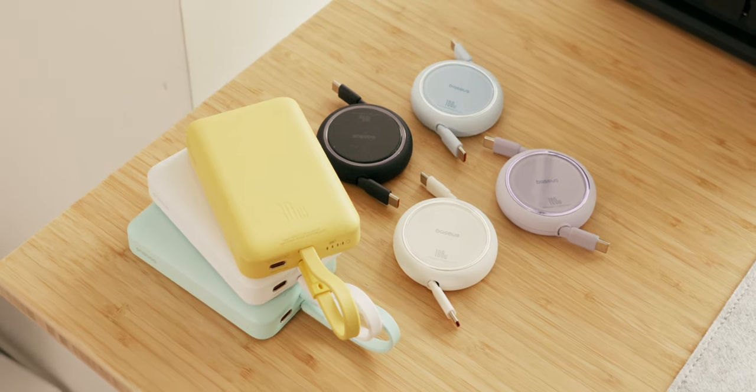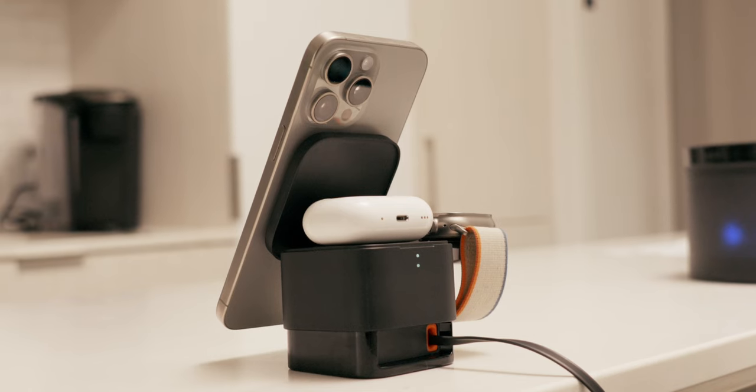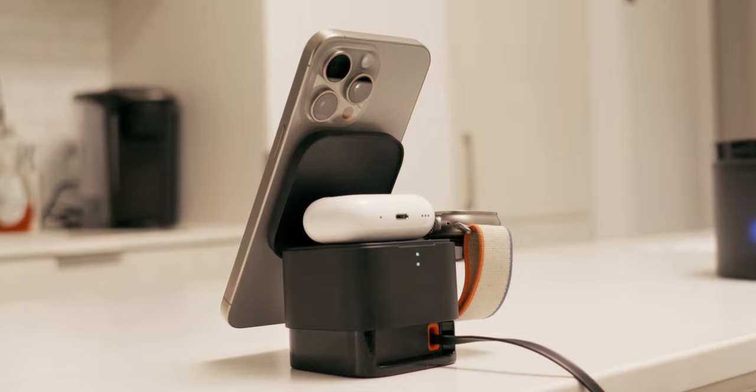Today I'm excited to share some incredibly cool and affordable products for your Apple devices, all priced under $100. Some of these accessories are so unique and innovative that I'm confident they will catch your interest. I've personally never encountered anything like them before, and this selection of recommendations is brought to you by today's video partner, Basis.